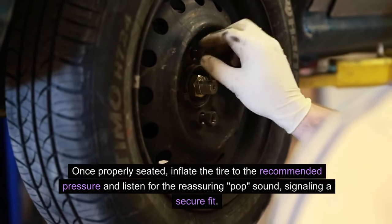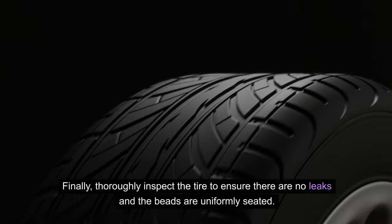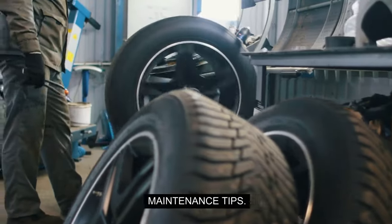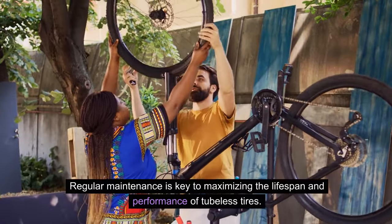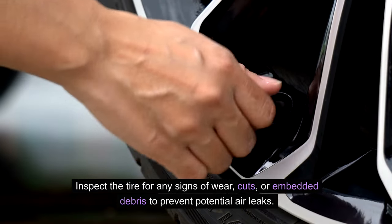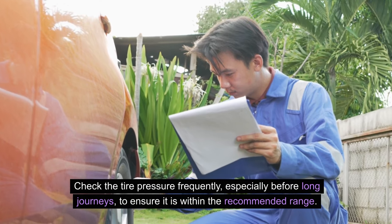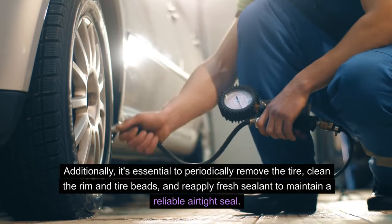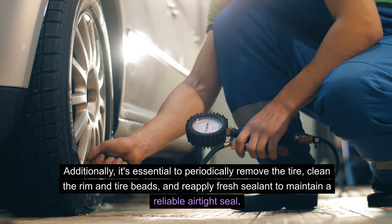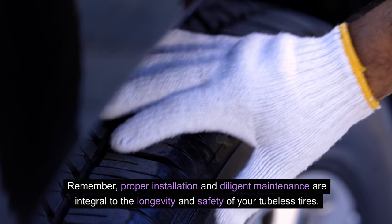Once properly seated, inflate the tire to the recommended pressure and listen for the reassuring pop sound, signaling security. Finally, thoroughly inspect the tire to ensure there are no leaks and the beads are uniformly seated. For maintenance, regularly inspect the tire for any signs of wear, cuts, or embedded debris to prevent potential air leaks. Check the tire pressure frequently, especially before long journeys. Additionally, it's essential to periodically remove the tire, clean the rim and tire beads, and reapply fresh sealant to maintain a reliable airtight seal. Proper installation and diligent maintenance are integral to the longevity and safety of your tubeless tires.